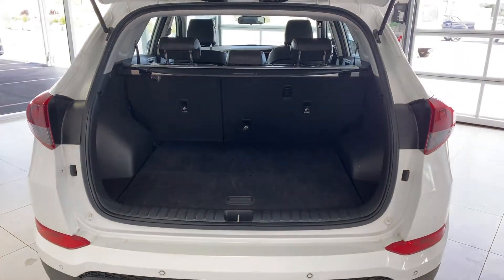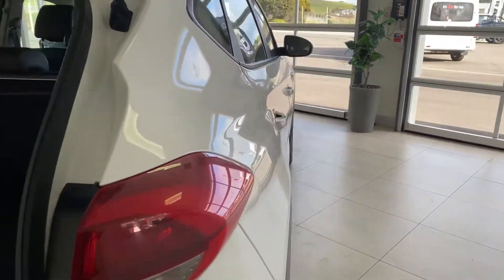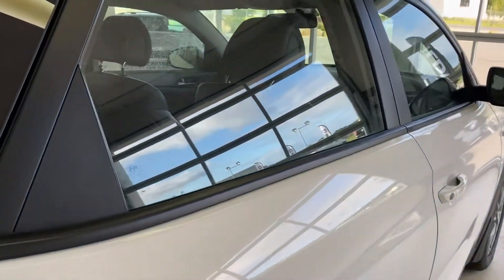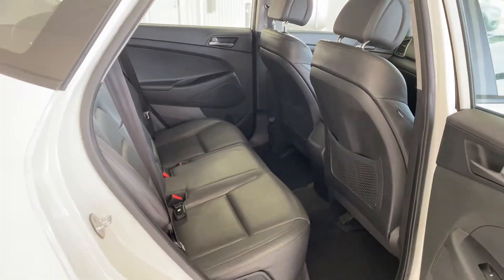There's plenty of boot space for this SUV and three child seat anchorage points across the rear. There's a full leather interior on the inside and plenty of room for the whole family.